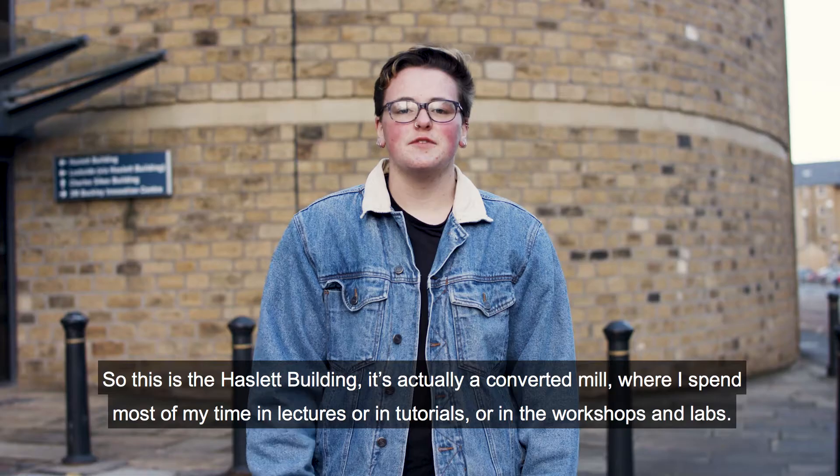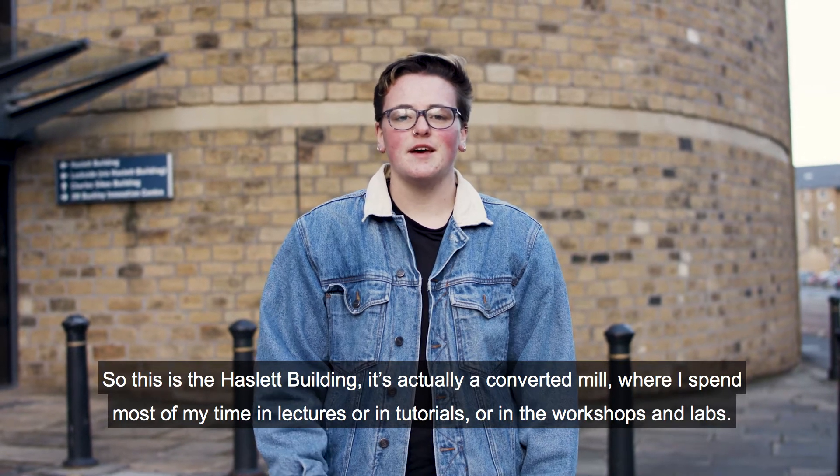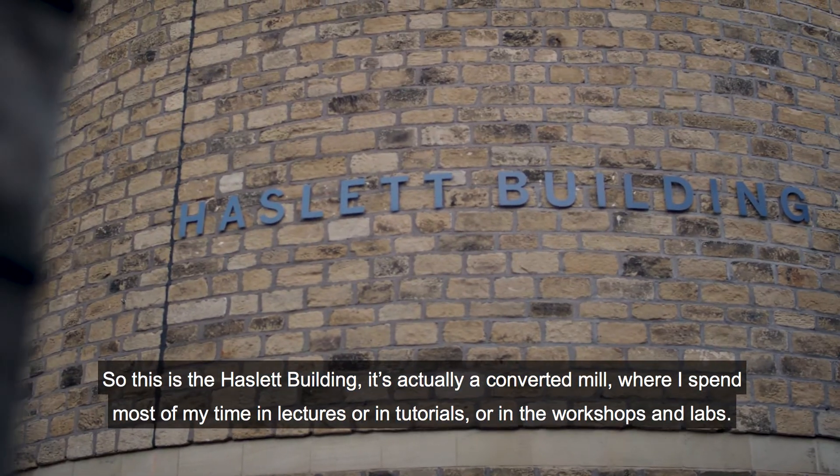So this is the Haslip building. It's actually a converted mill where I spend most of my time in lectures, tutorials, or in the workshops and labs.